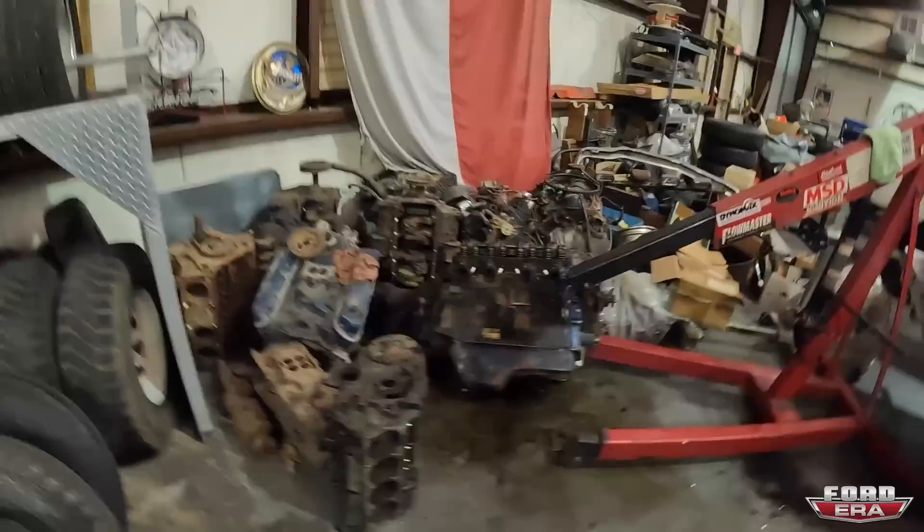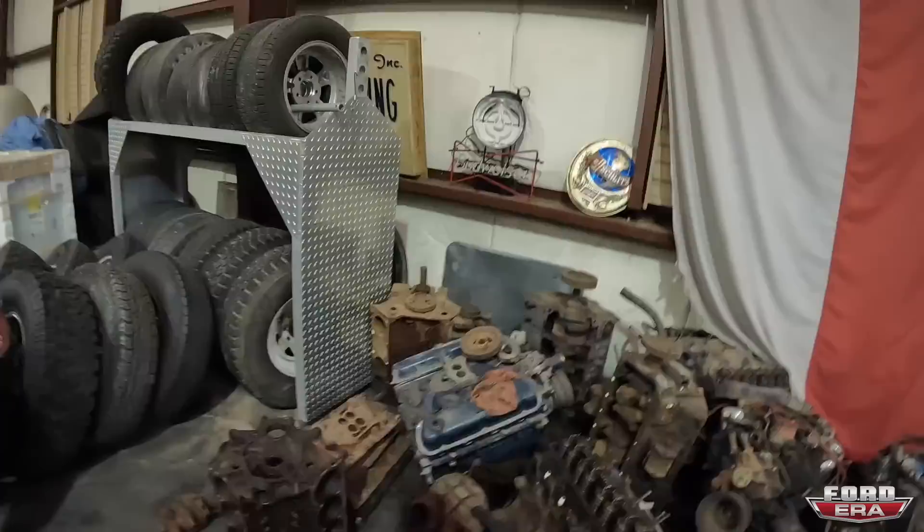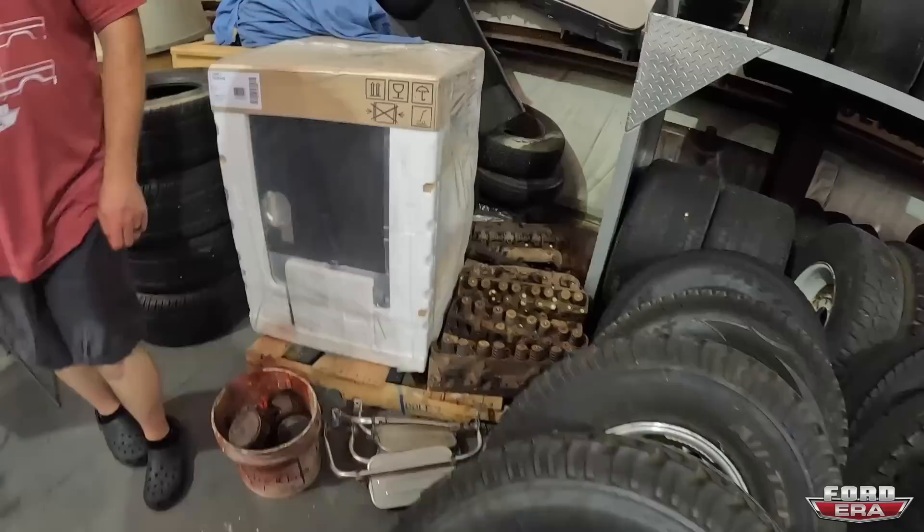Just got a pile of motors, huh? We got a couple of extras back here. I think there's probably a Cobra jet back here — I know there's a couple of Hypo 289s, some 390s. Just miscellaneous stuff, some good wheels just in case. I need to clear some of this out.